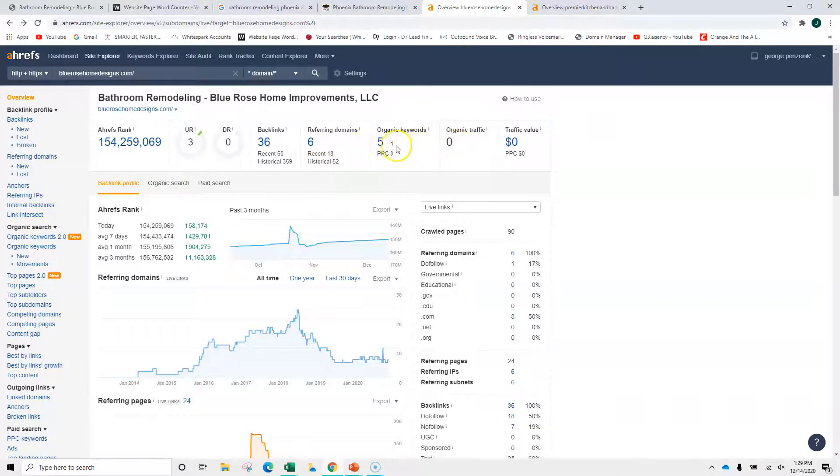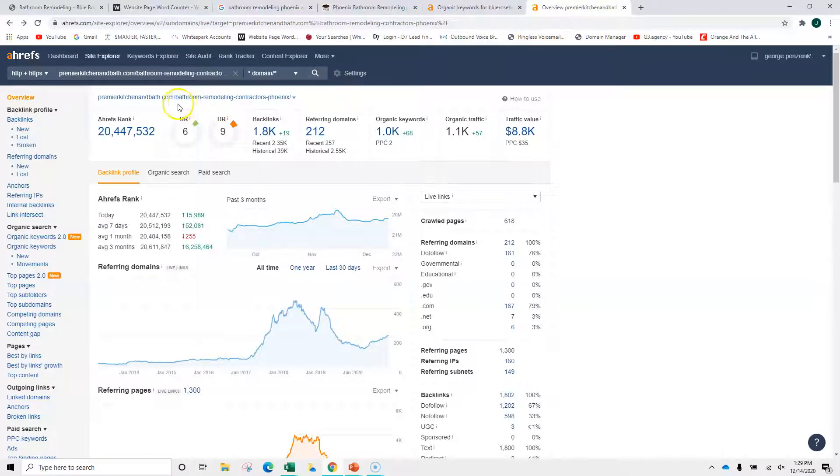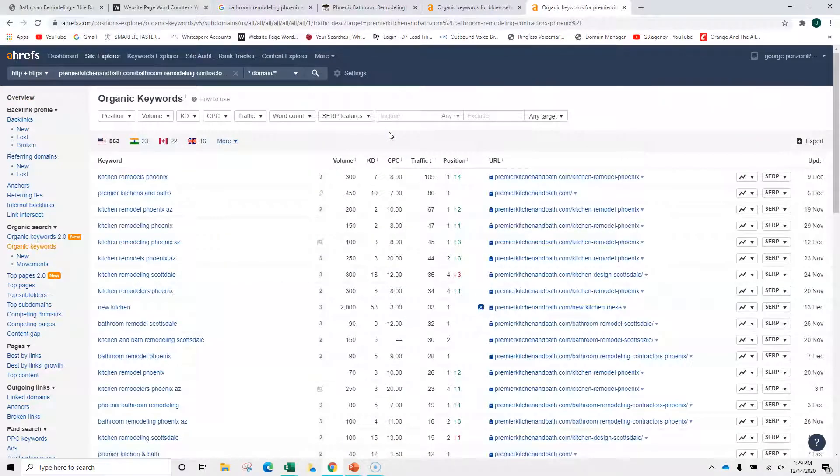Keywords: you've got five, but they're not generating traffic. This is where we want to focus. Compare that to the other company — Premier has 1,800 backlinks and a thousand keywords bringing them a thousand visitors a month. Not saying you're going to do this right away, but if month one you can have 50 visitors, month two another 50, month three another 100, you could start to scale. Take a look at this: 'kitchen remodels Phoenix' has 300 search volume with a difficulty of only seven — difficulty is from one to a hundred — and they're in the first position.